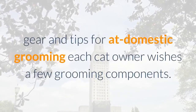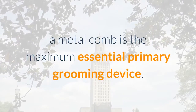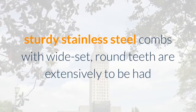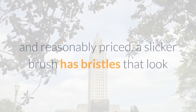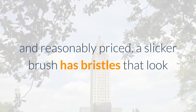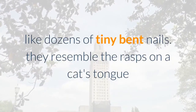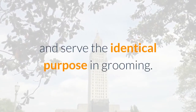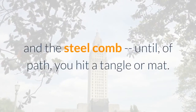Gear and tips for at-home grooming: every cat owner needs a few grooming supplies. A metal comb is the most essential basic grooming tool. Sturdy stainless steel combs with wide-set, round teeth are widely available and affordable. A slicker brush has bristles that look like dozens of tiny bent nails, resembling the rasps on a cat's tongue. Most cats enjoy the sensation of the slicker brush and steel comb — until you hit a tangle or mat.